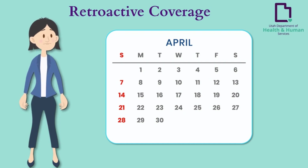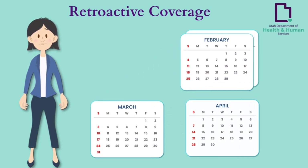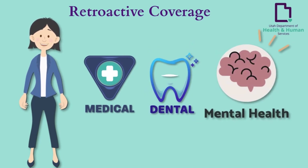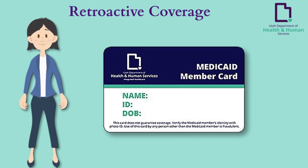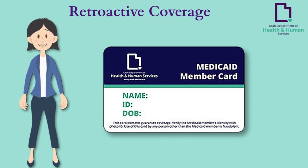Retroactive coverage — most Medicaid programs allow you to request coverage for medical services for up to three months before the month you file a Medicaid application. If you receive medical, dental, or mental health services and subsequently become eligible for retroactive coverage, you may return to each provider with a Medicaid identification card for the month the service was provided. A provider who has already rendered services may choose to accept Medicaid as payment in full or refuse to seek Medicaid payment because the patient had not been determined eligible at the time of service.